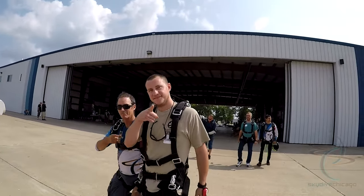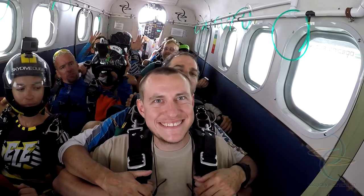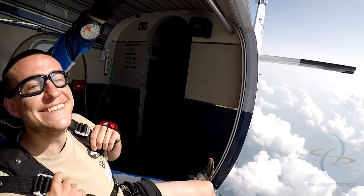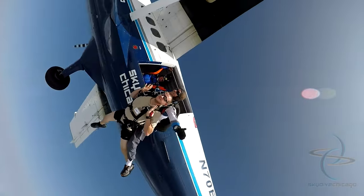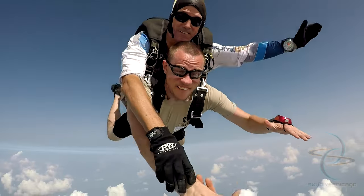I was talking to a girl — she found tandem tickets for $99 at Costco; normally they're between $200-$300. So we showed up to the drop zone and were on a weather hold for about five hours because of clouds and whatnot. Hanging out, started talking to instructors, asking them about their job, what they do day to day, and learned that it's something I want to do.